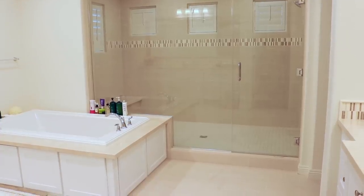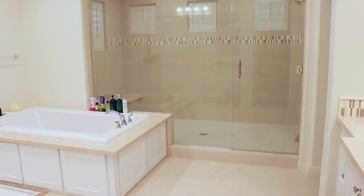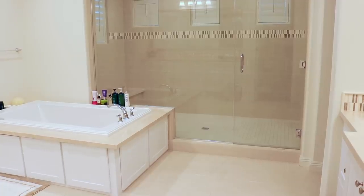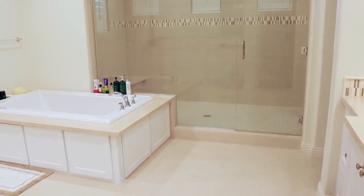Hi guys and welcome back to another Declutter Monday video. Today we are going to be doing my master bathroom and product declutter. I posted a vote on Instagram asking which category you'd like to see next, and I gave four examples of things I haven't decluttered yet — and this one was the overwhelming winner, so we are going to do it today.